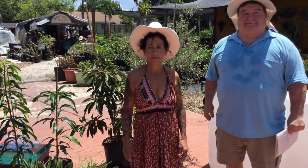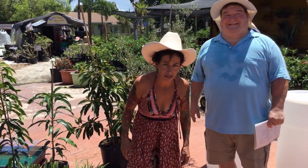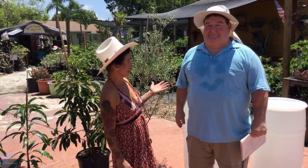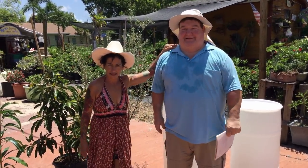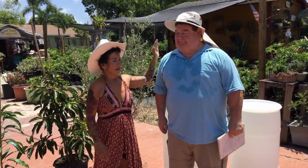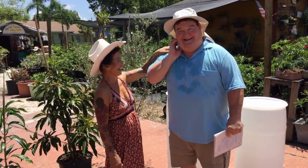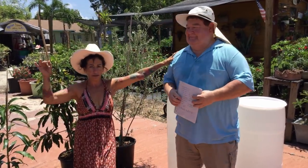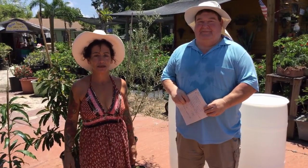Hi, this is Maria — Maria's garden in Punta Gorda, Florida. How is everybody doing? Here in our garden, we have a guest. A guest — his name is Ken. He's from Alabama. He came to visit. Can you believe that? I'm so excited.